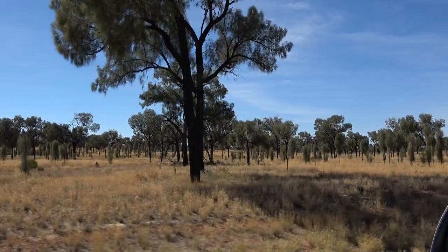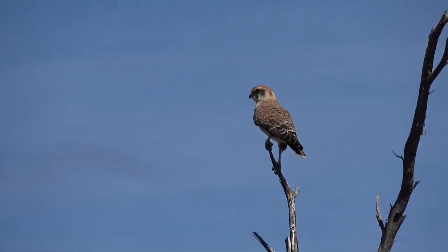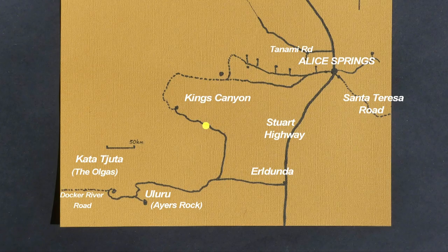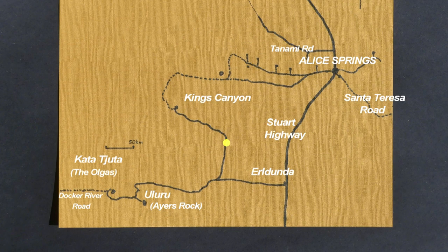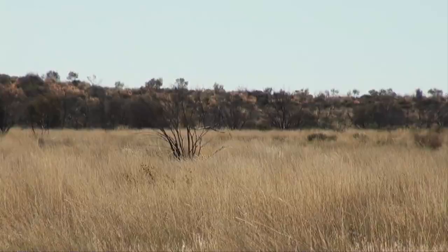Driving to Uluru next day, passing sand dunes with an understory of spinifex and dense stands of desert oak whose tough cones are an adaptation to tolerate fire and regenerate. The country changes as we head south-west, becoming less fertile but still supporting a good covering of plants and wildlife, which invites many stops. We always inspect mulga for the very rare grey honeyeater and other small birds.